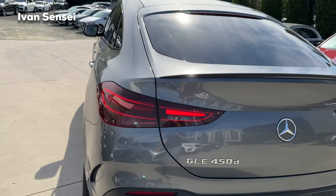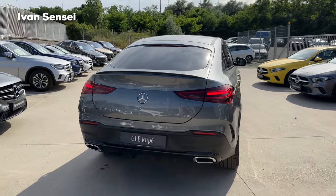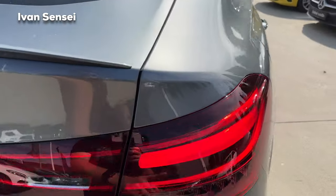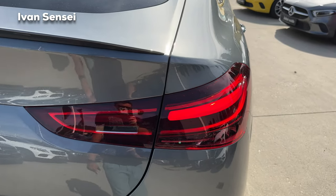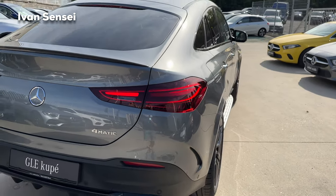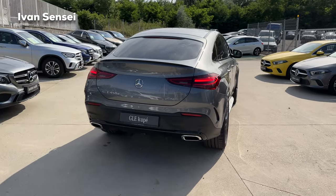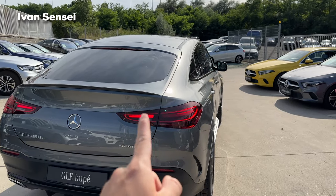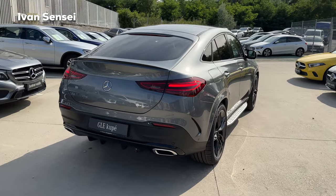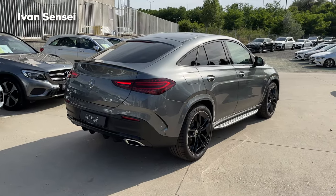One of the biggest changes at the back are the new tail lamps with new LED graphics — there is one stripe in the middle, cut in the middle because of the boot. I think it looks very nice and simple. Before, the LEDs were on the outer sides of the tail lamp; now they're in the middle as a single stripe — I think it's a nice improvement.